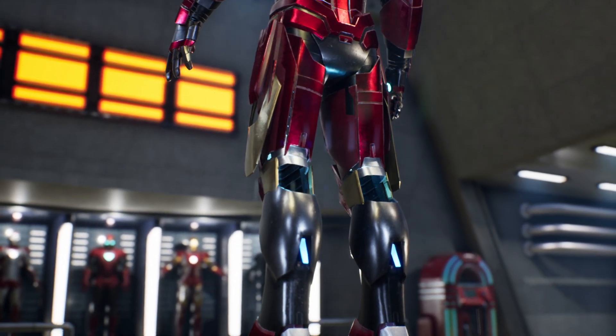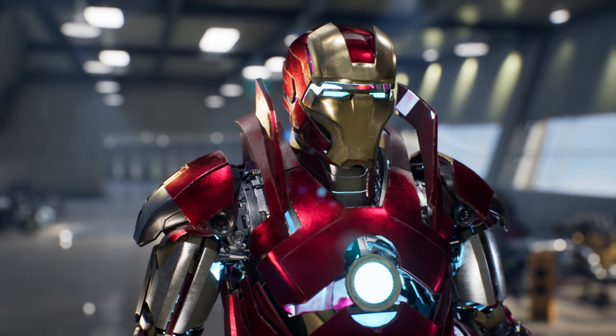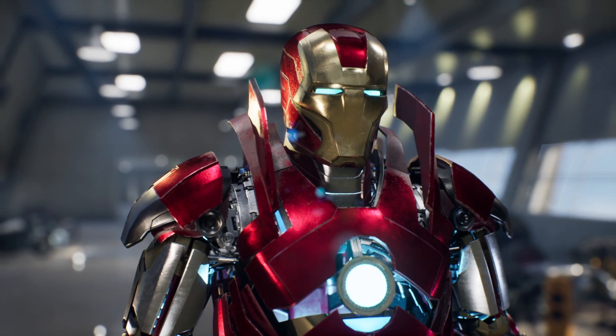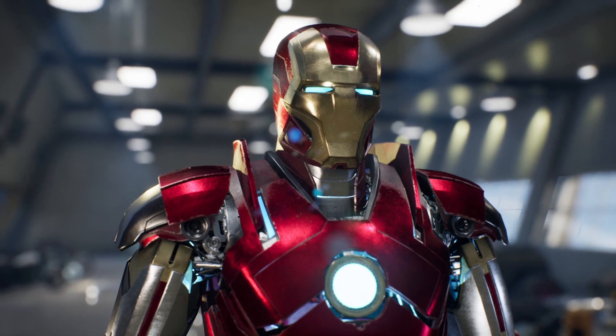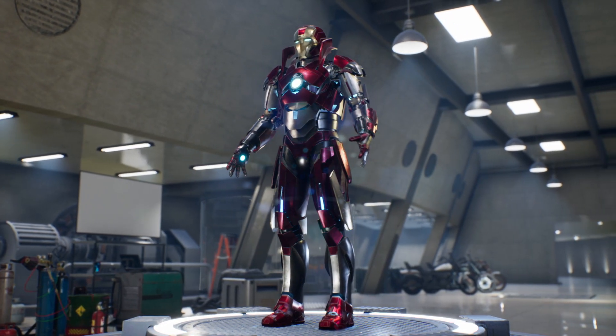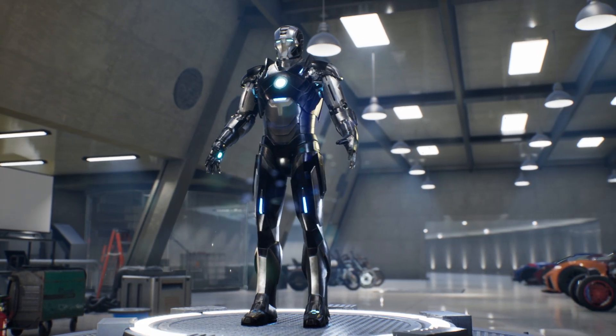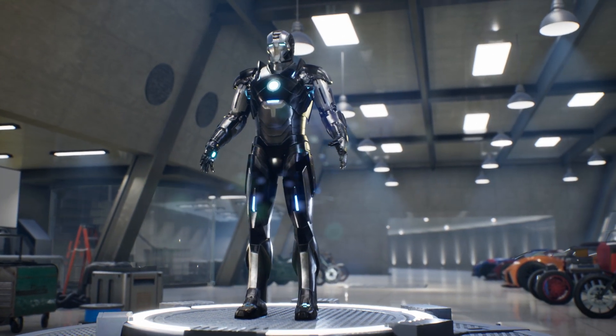Like its predecessor, the Mark 16 has a camouflage system integrated into the armor, but its stealth is more advanced than that of the Mark 15. The suit appeared to possess advanced color camouflage technology, as it could appear in the classic red and gold color, as well as turn completely black to hide in dark environments.